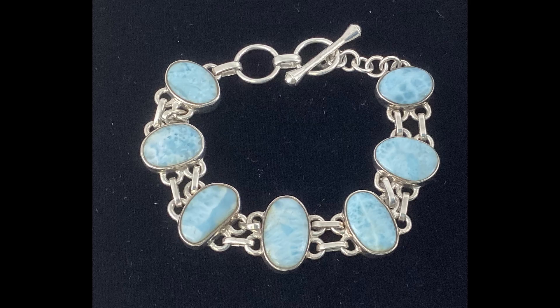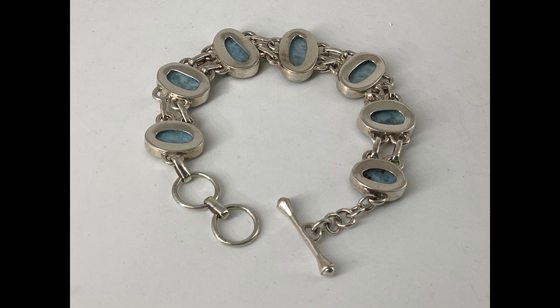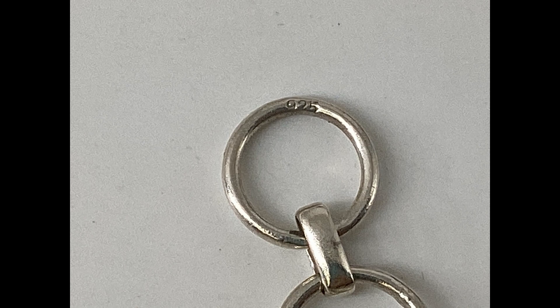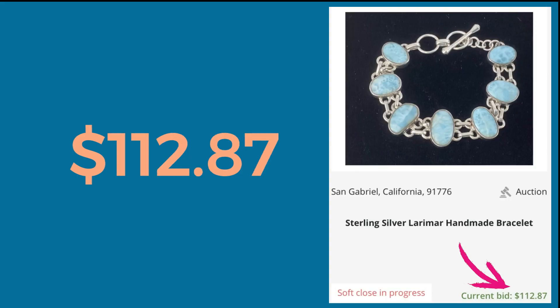I picked up this bracelet at a thrift store in Santa Barbara. They had it out with just all the other random bracelets — they didn't have it with the sterling — and I knew at first glance that I had sterling and Larimar on my hands. I took a closer look and the sterling 925 mark is just very tiny. Stores do miss things in their sorting, which can work in your favor. I paid $6.45 for this bracelet and I sold it for $112.87.